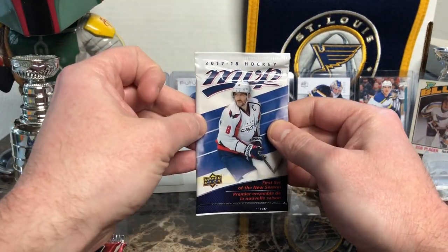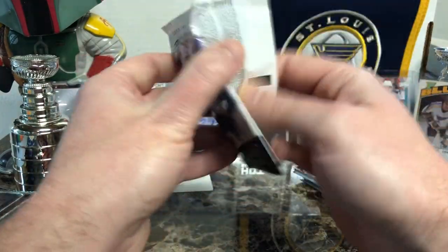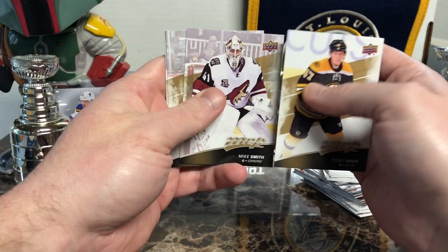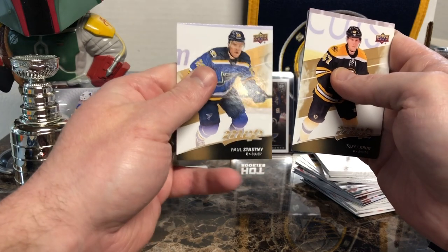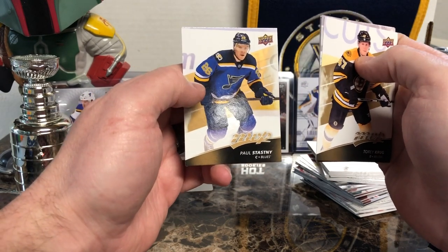Moving on to 17-18 MVP Hockey. We have Torrey Krug, Mike Smith, Tyler Hall, Franz Nilsson, Stanley Cup — no, I'm sorry, not a Stanley Cup champion — Paul Stastny, former Blue.